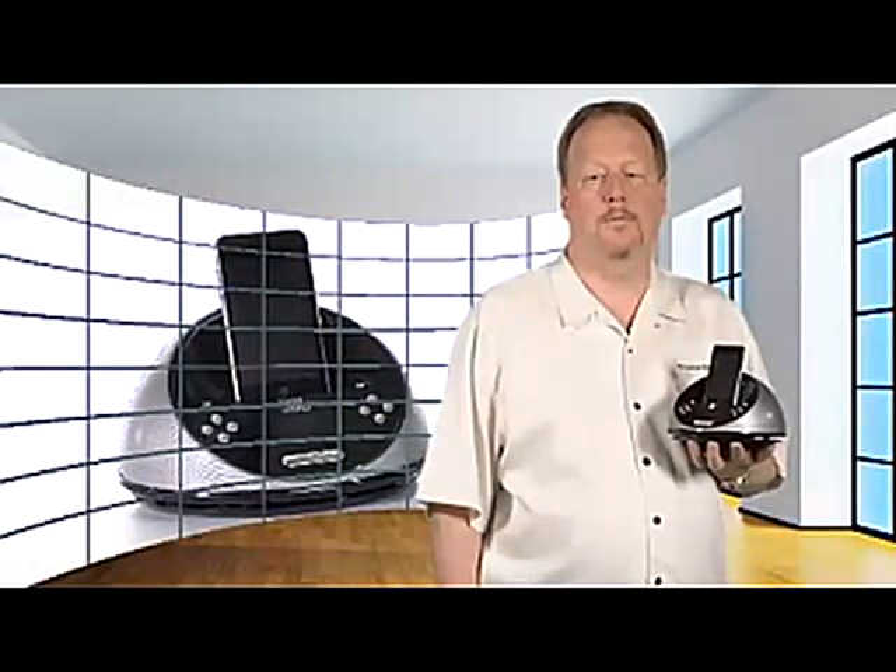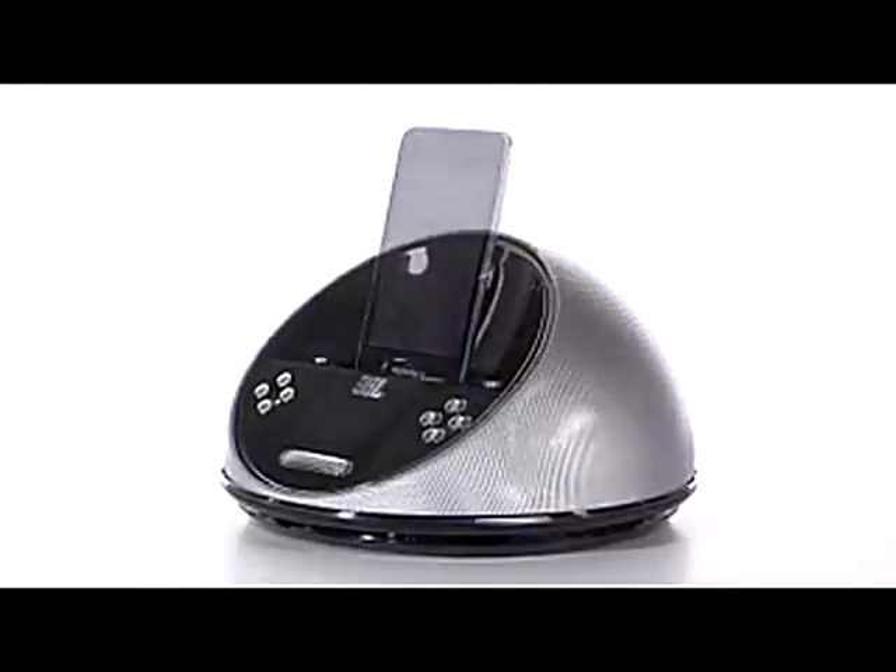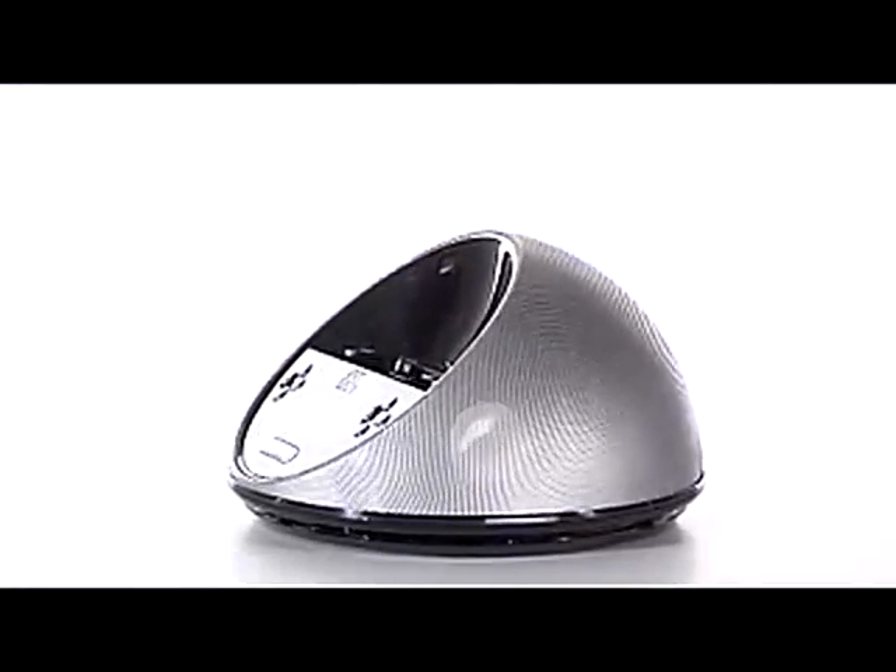Hi. I'm Kent from JBL here on Amazon.com with the awesome redesigned On Time Micro, JBL's high-performance loudspeaker dock with alarm clock for use with iPod and iPhone. This incredible compact unit makes the music on your iPod, iPhone, or other MP3 players sound phenomenal.